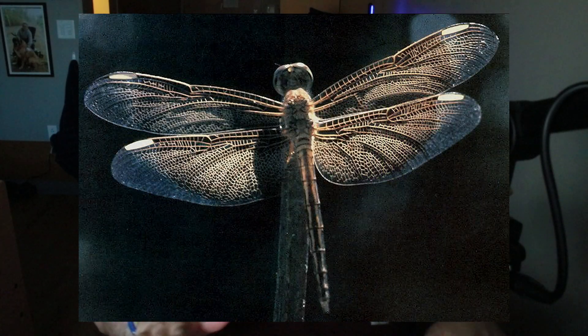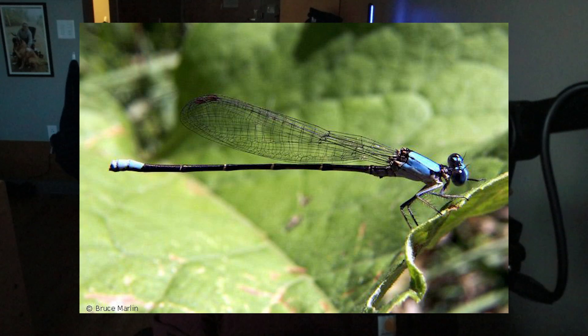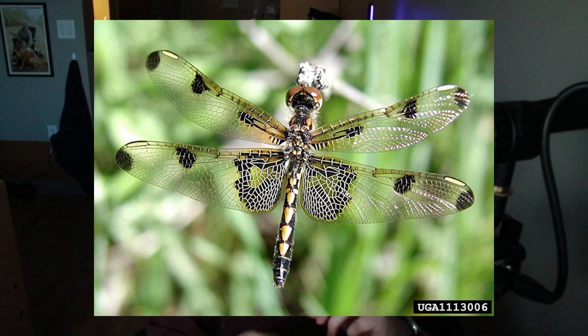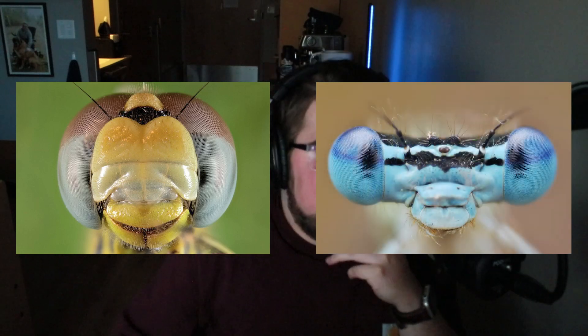So how do you tell dragonflies and damselflies apart? The most obvious characteristic is how they hold their wings when they land. Dragonflies hold their wings out flat against the ground, while damselflies fold them up. Damselflies also tend to have much longer, more slender abdomens and wings, whereas dragonflies have thicker abdomens and wider wings. Dragonflies generally have a round, bulbous head, while damselflies have a more elongated, pill-shaped head.